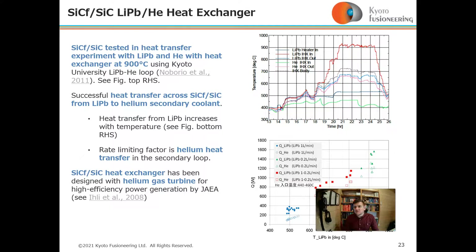Furthermore, silicon carbide has been tested in Kyoto University's lithium-lead and helium loop with a heat exchanger, to test heat transfer across silicon carbide composite from lithium-lead to helium as a secondary coolant. The heat transfer results for increasing temperatures are shown in the graph, and the rate-limiting factor is actually the helium heat transfer in the secondary loop rather than the lithium-lead itself.